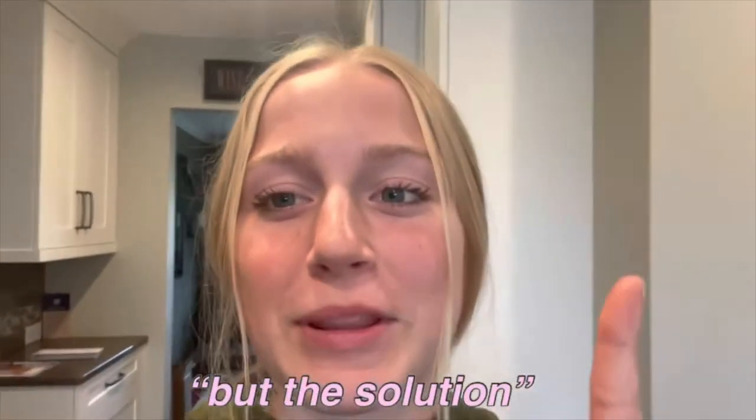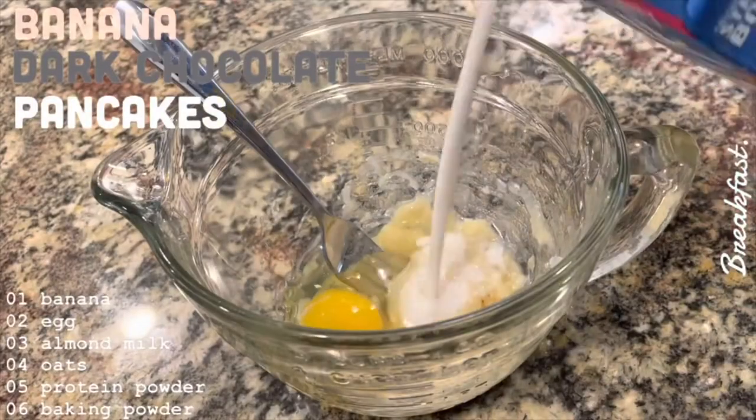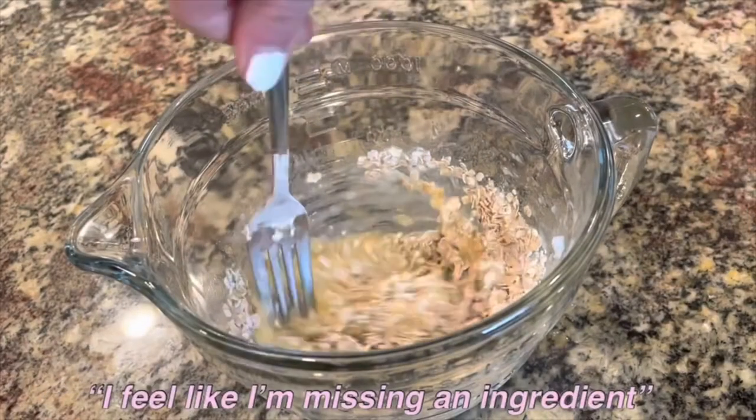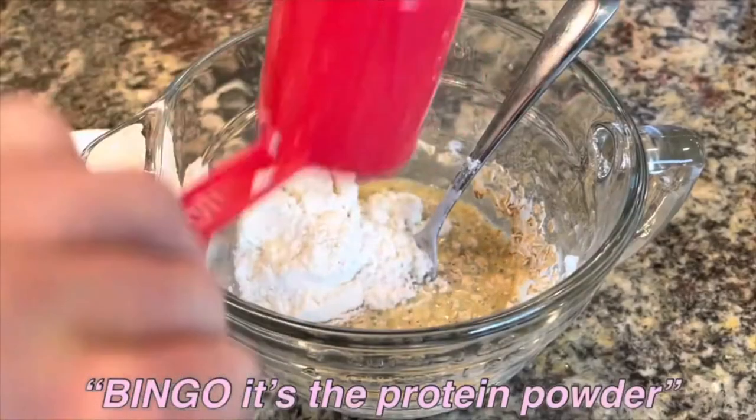I've had a long day, but the solution is pancakes. If you guys didn't know, me and Ben want to move in together next year. I feel like I'm missing an ingredient. What am I missing? Bingo — it's the protein powder.